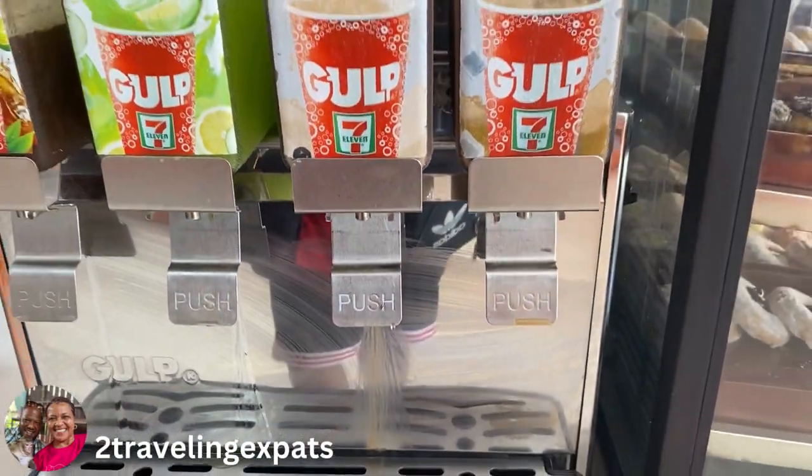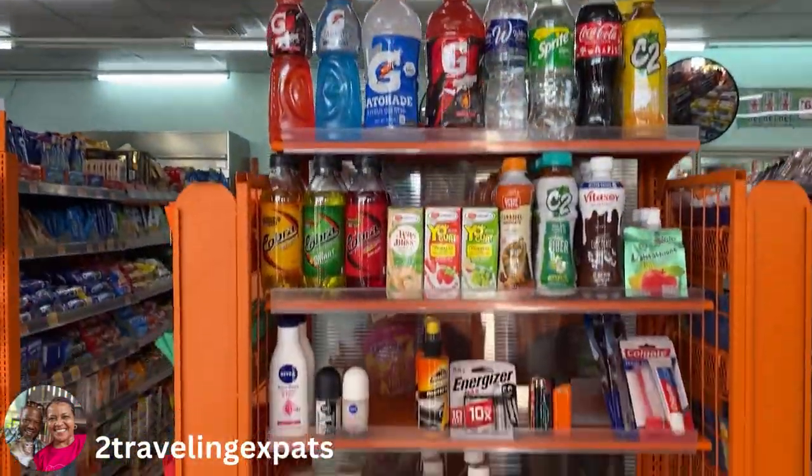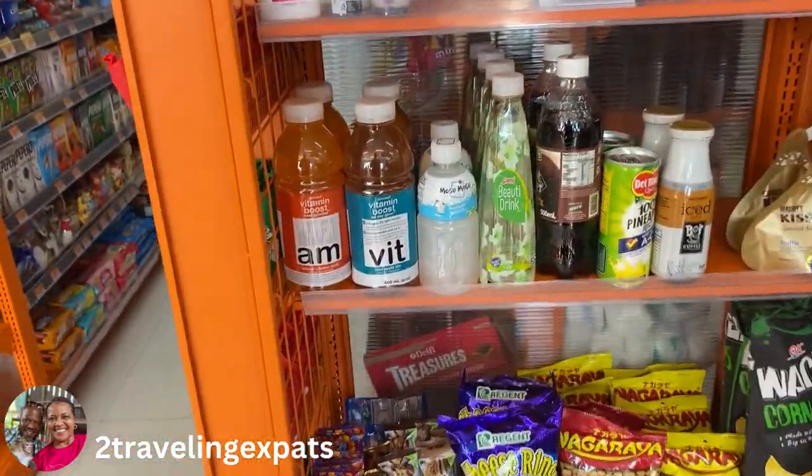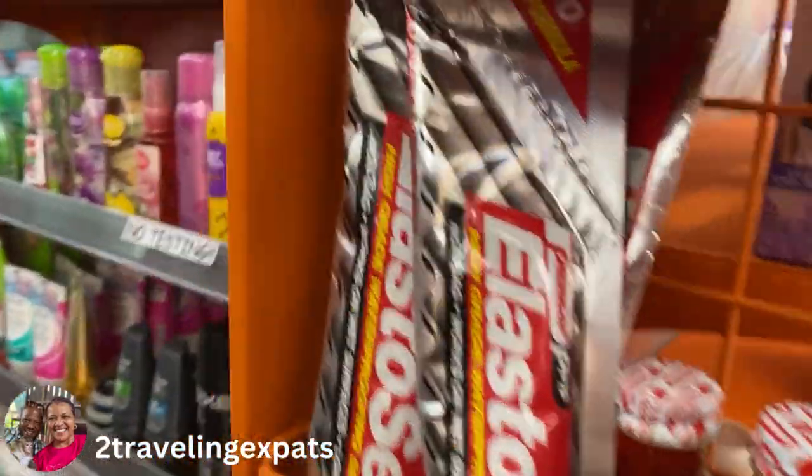They sell some different fountain gulp drinks here which are bubbling — all sorts of flavors. I think some of it's iced coffee, all sorts of sodas and stuff. And if you take a look, they also sell plenty of hygiene stuff — all sorts of items.